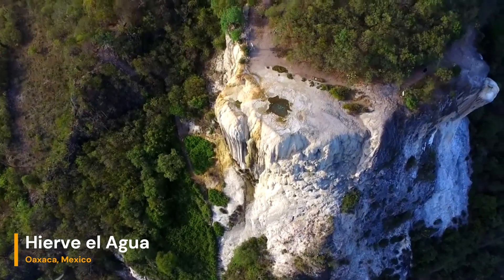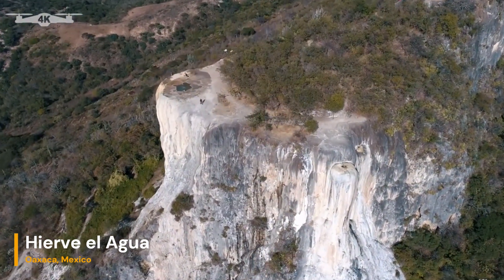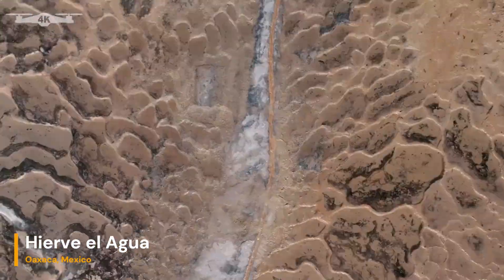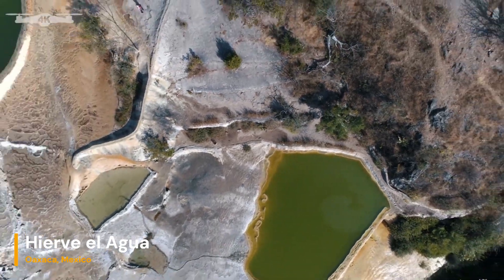The calcium carbonate deposits create the appearance of petrified waterfalls. The mineral springs of Hierve el Agua are renowned for their high mineral content, particularly calcium carbonate and sulfur. The mineral-laden waters gush from the earth's depths and flow down the mountainside, gradually leaving behind their mineral deposits.